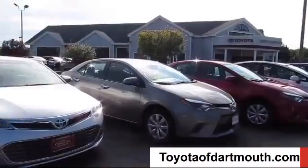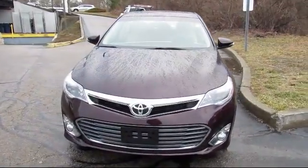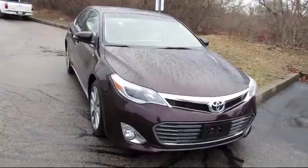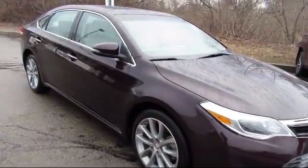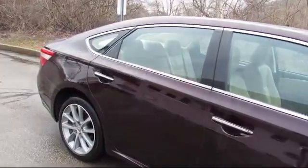Welcome to Toyota of Dartmouth. Here's a look at one of our quality pre-owned vehicles from our great selection of cars, trucks, and SUVs. It comes equipped with stability control, Bluetooth smartphone integration, climate control, and steering wheel controls.